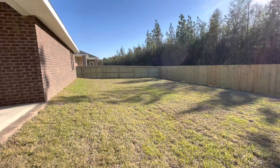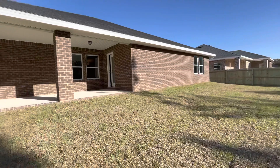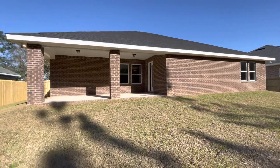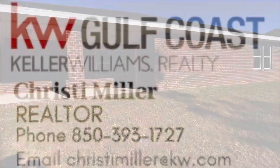So I look forward to meeting you guys soon in person and doing your initial and final walkthrough — we're almost to closing. Just let me know if you have any questions: 850-393-1727. See you soon.